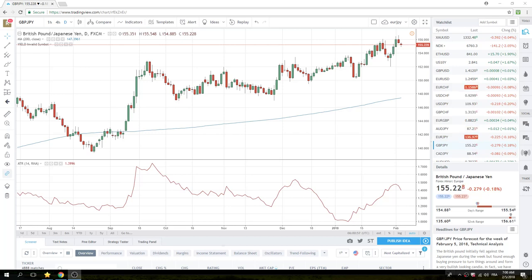Good morning, PrivateerFX fans. Should be an interesting morning after a very interesting Friday non-farm payrolls.